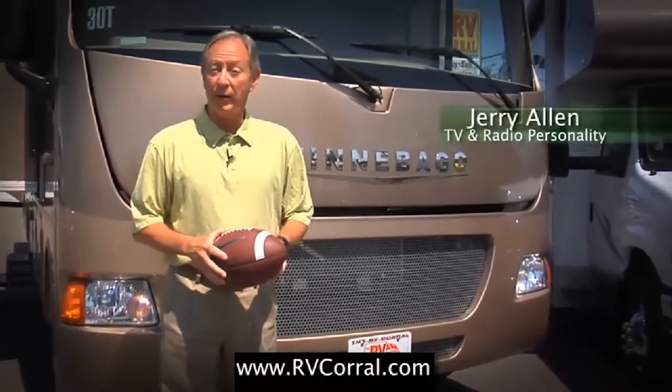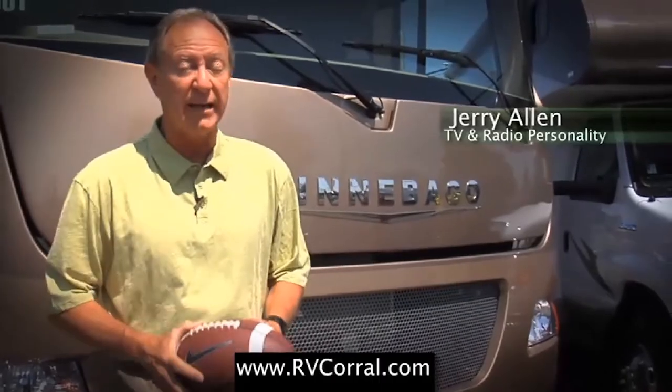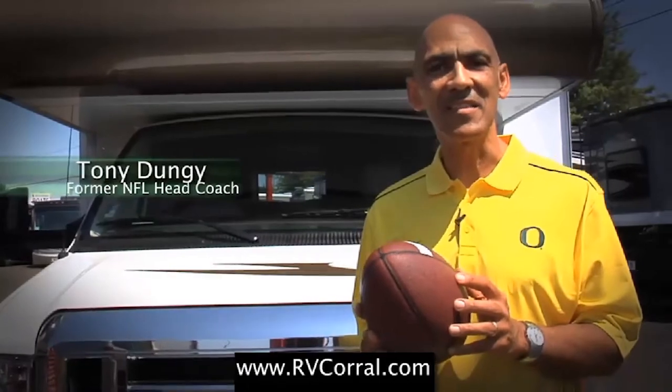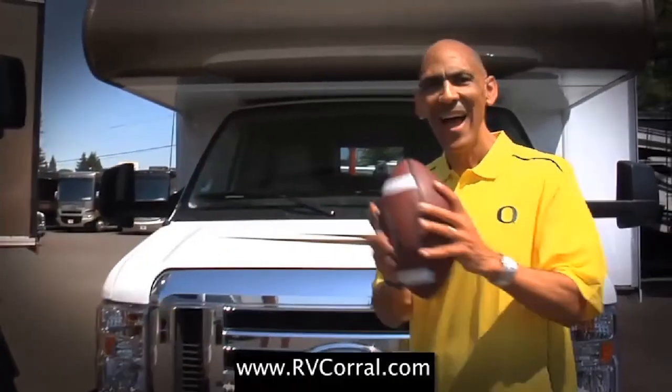I bought my Winnebago through the RV Corral because these guys have been serving the state of Oregon and Lane County since 1988. I bought my Winnebago because of the 50-year tradition of excellence that drives the RV market. Ultimately, I bought because of the great service and help I was given. I still purchase mine because of their tradition.